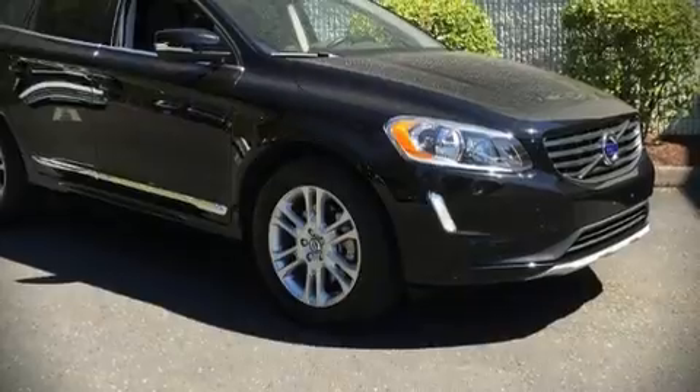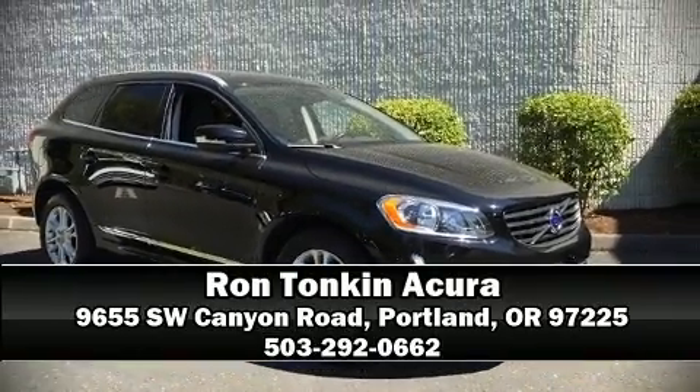A CARFAX history report indicates just one previous owner. Please don't hesitate to give us a call. For more information, please visit our website.